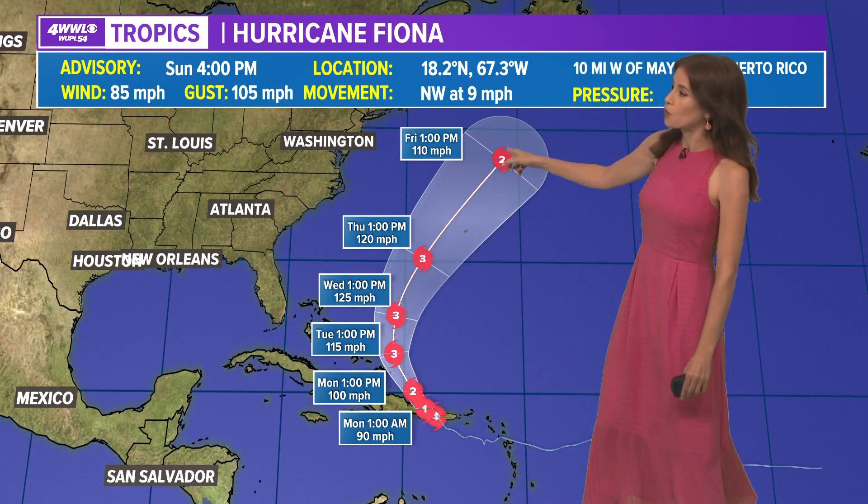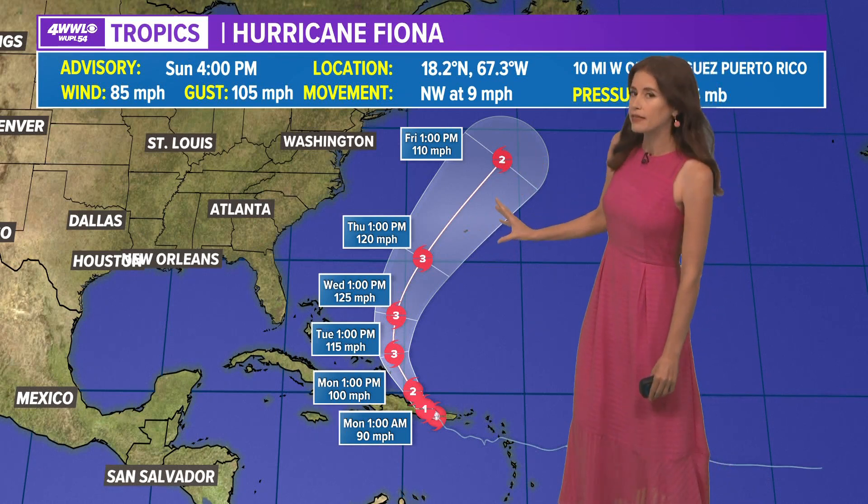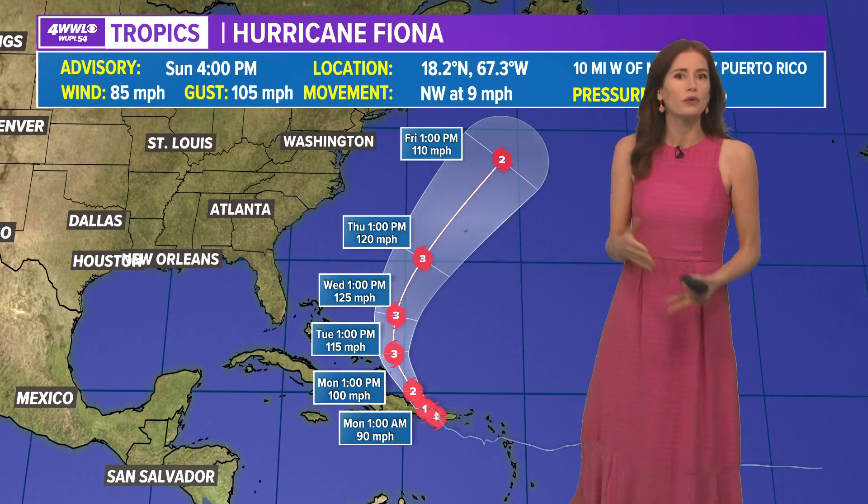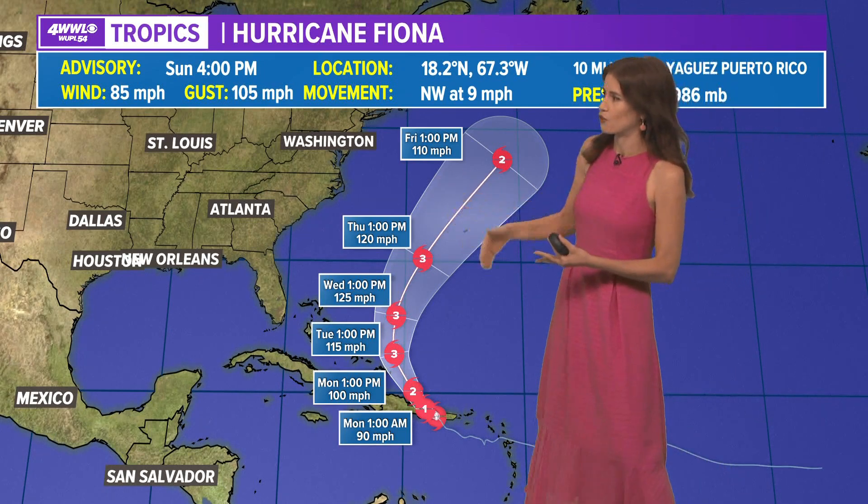The track then takes it off to the north and northeast, and brings it at this point perhaps outside of the island of Bermuda, but we will have to see what happens with the track there.